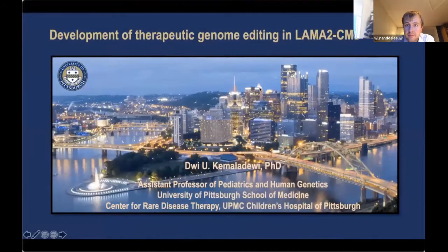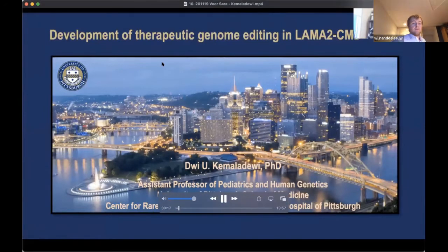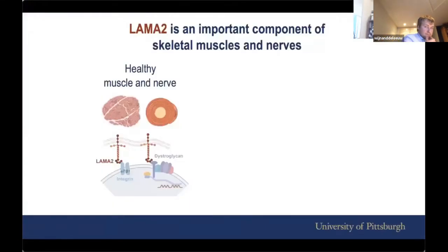Hello, everyone. My name is Duik Maladevi. I'm an assistant professor of pediatrics and human genetics at the University of Pittsburgh School of Medicine. Today I'll give you an update about the research that is currently ongoing in my lab, which is the development of therapeutic genome editing in LAMA2 CMD.